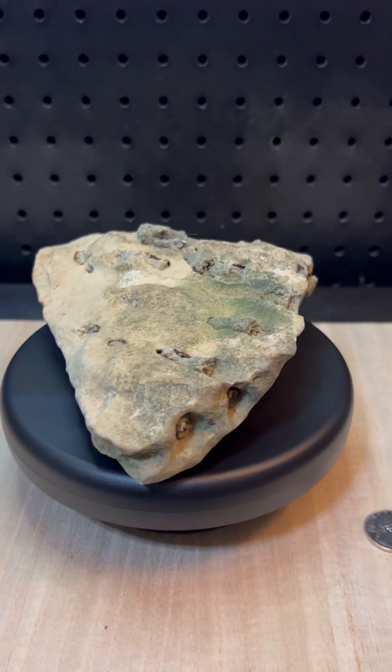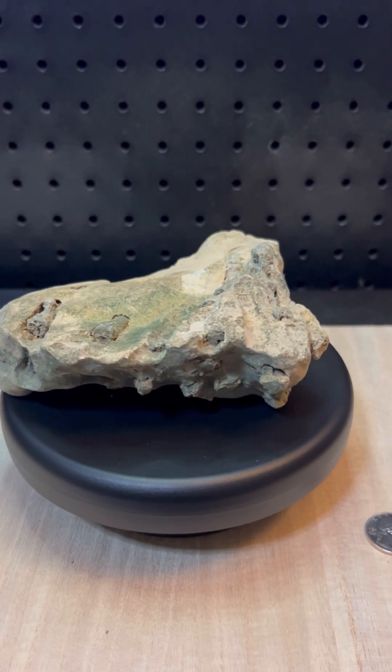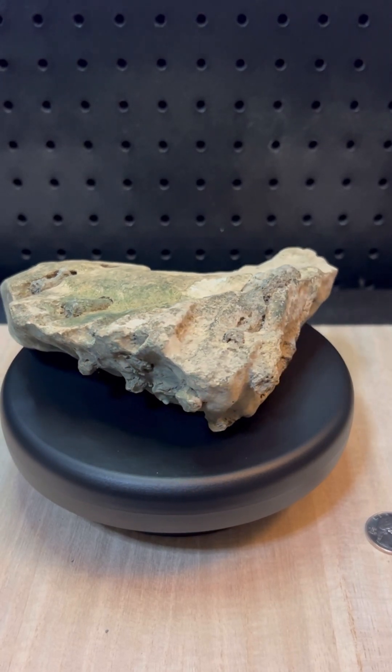These fossils remind us of a time when much of North America was underwater — of shallow seas teeming with strange and beautiful creatures that left their mark in stone, preserved for us to study and admire.